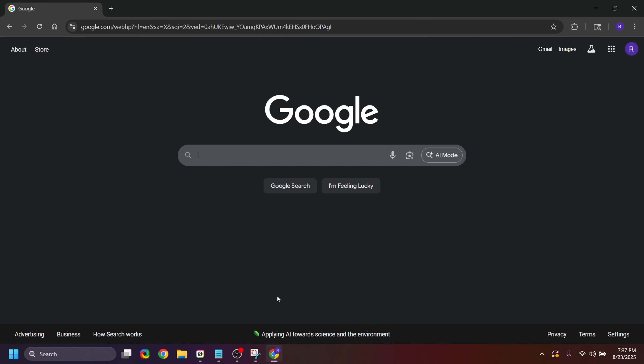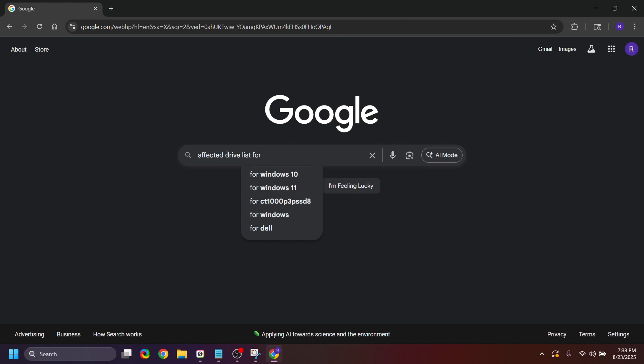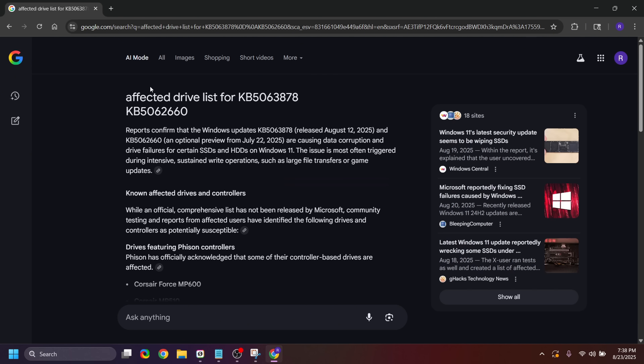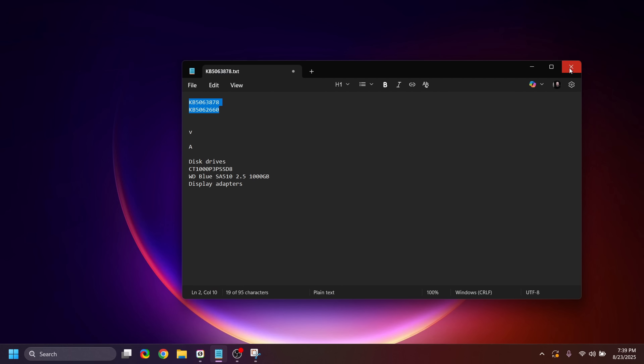To get the affected drive list, go to Google and search for the update KB numbers along with 'affected drive list.' I'm using AI mode in Google so it breaks it down clearly. The results list drives featuring the Phison controller. I can see the WD Blue SA510 and the Crucial P3 Plus — both of my drives are on the affected list. Now that we know what our drives are, we need to go remove the update and pause all updates until Microsoft releases a fix.